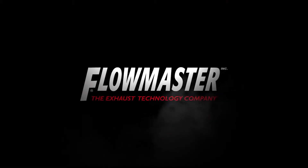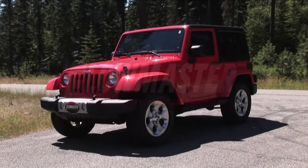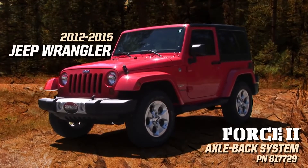Flowmaster, the industry leader in exhaust technology, introduces this new Force Tube axle-back system for the 2012 to 2015 Jeep Wrangler with 3.6 liter engine.